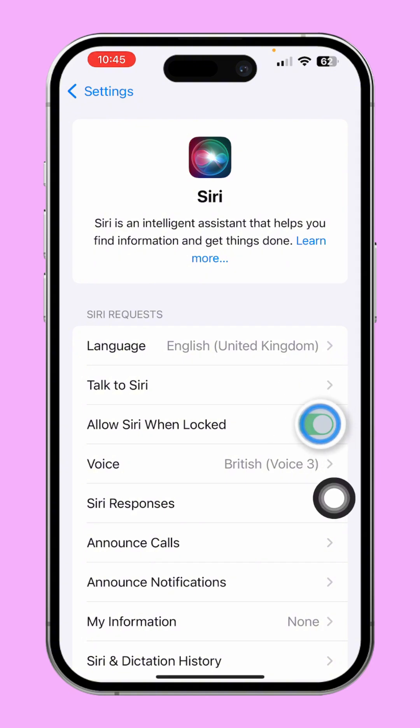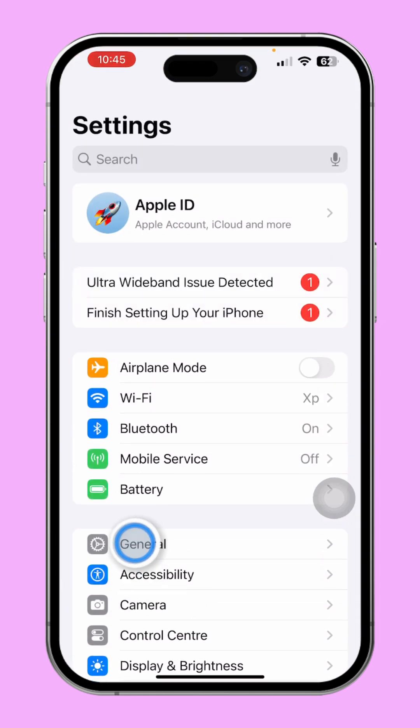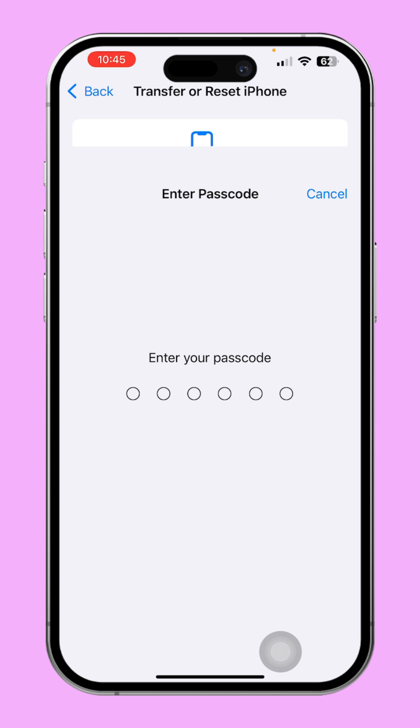Solution 4: Check Siri settings. Open Settings, scroll down and tap Siri, then toggle on 'Allow Siri When Locked.' If it's already enabled, toggle it off, wait a moment, then toggle it back on. Solution 5: Reset Network Settings. Open Settings, tap General, then scroll down to 'Transfer or Reset iPhone,' select Reset, then choose 'Reset Network Settings' and confirm when prompted.